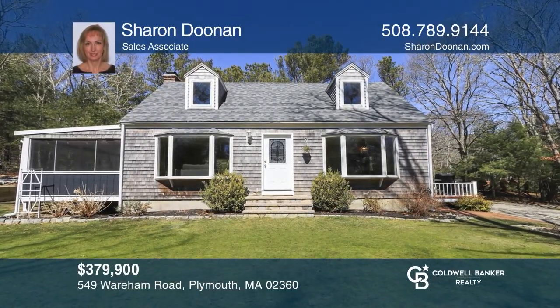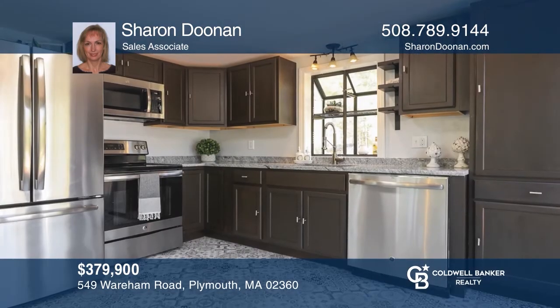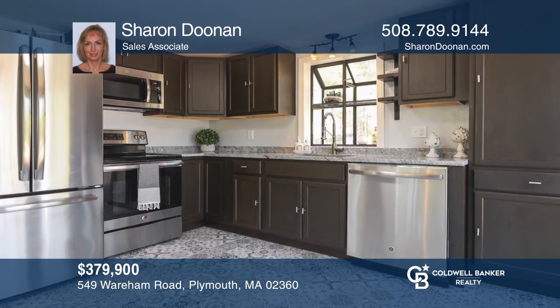This transitional cape-style home features a vaulted master bedroom and living room with floor-to-ceiling stone fireplaces and a beautifully remodeled kitchen. Check it out today with Sharon Doonan.